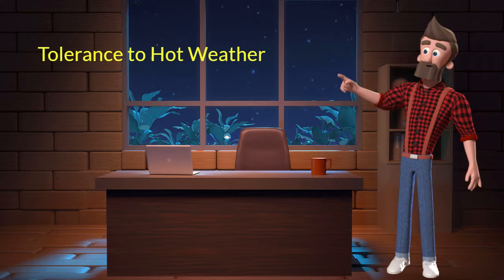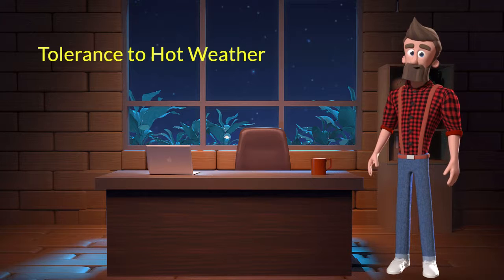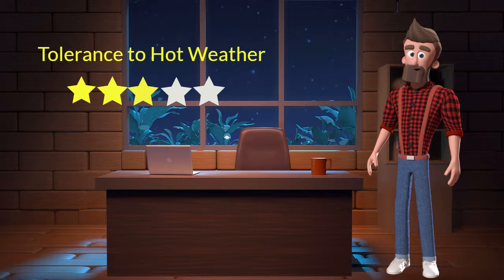Tolerance to hot weather: This dog breed has an average tolerance to hot weather. I will rate it 3 out of 5 for its tolerance to hot weather. If you stay at a place which has predominant hot weather, then you can adopt this breed.